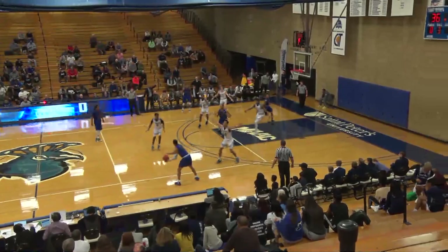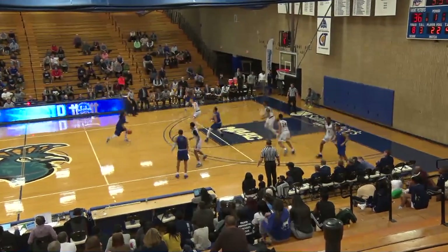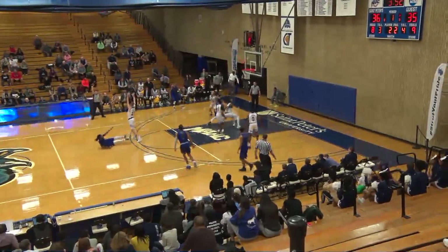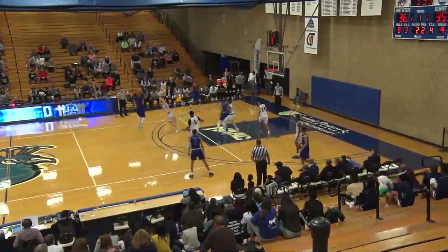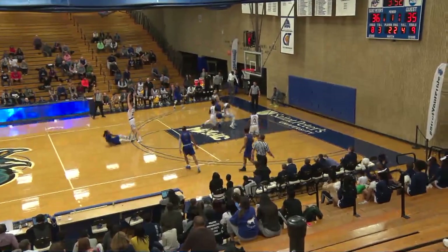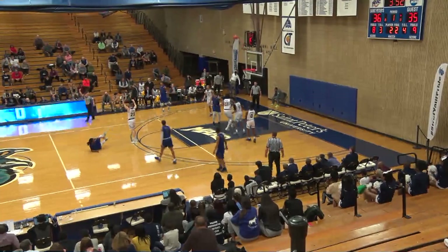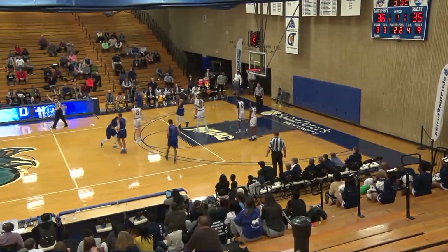The player in blue attempts a normal shooting move and attempts to come back to the floor. No. 22 White defends the play and takes away his landing spot. The player in blue lands on the feet of No. 22 White. This is a dangerous defensive play for a shooter.